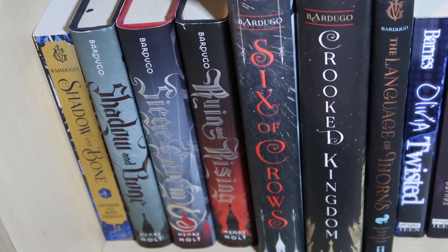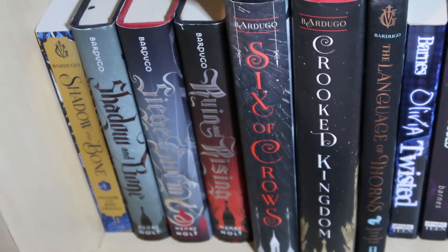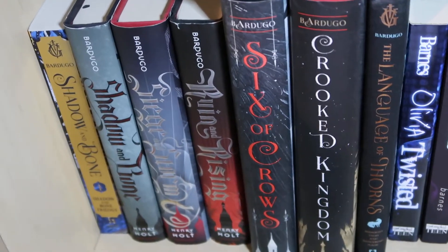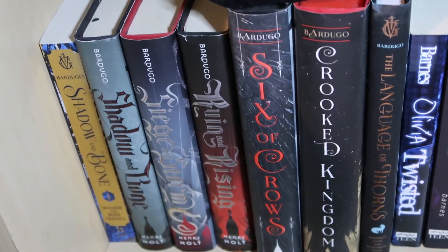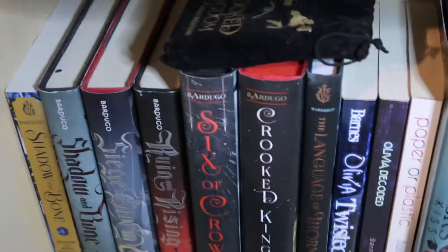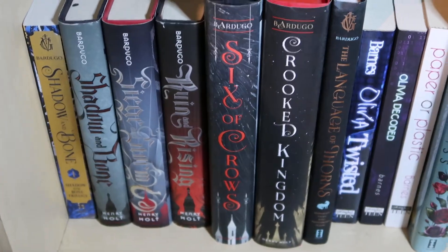This is from Leigh Bardugo and I also have the first paperback of the newer covers, which are gorgeous. Actually all these are signed except for that paperback of Shadow and Bone and the Language of Thorns — I think that one might be signed as well. I think I got a book plate for it. But anyway this series is amazing.